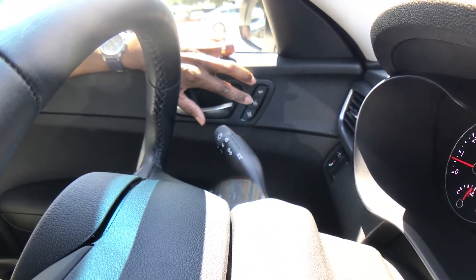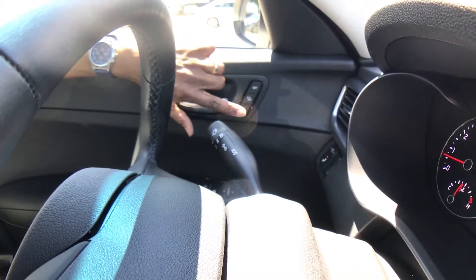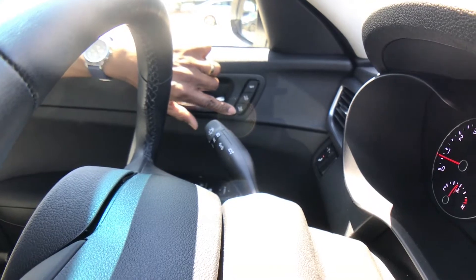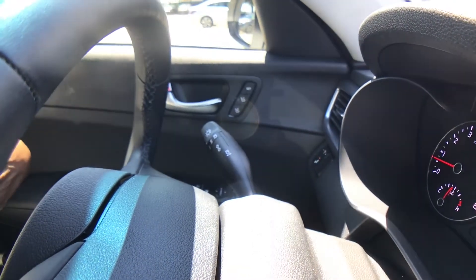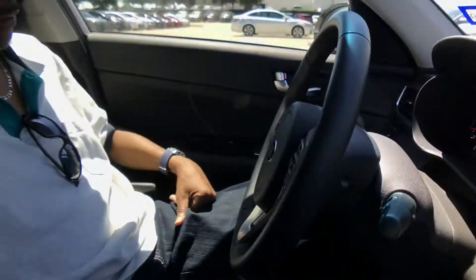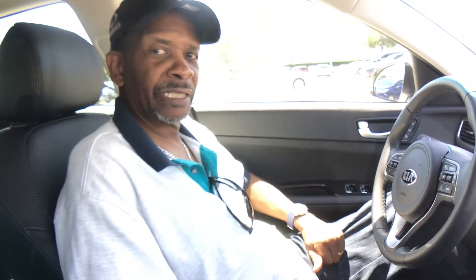It has two settings for your driver's seat. You can set it for driver one. If you have your wife or someone else that drives your car, you can set it for driver two. And then once you turn the car off, the seat automatically scoots back and lets you out. Once you get in and start the car, the seat will come back into the original position you have it set for.